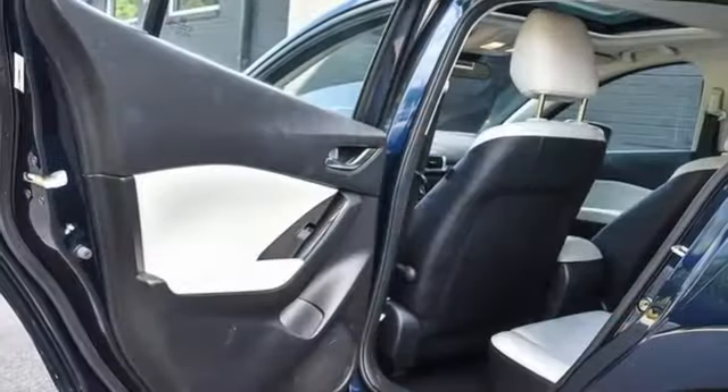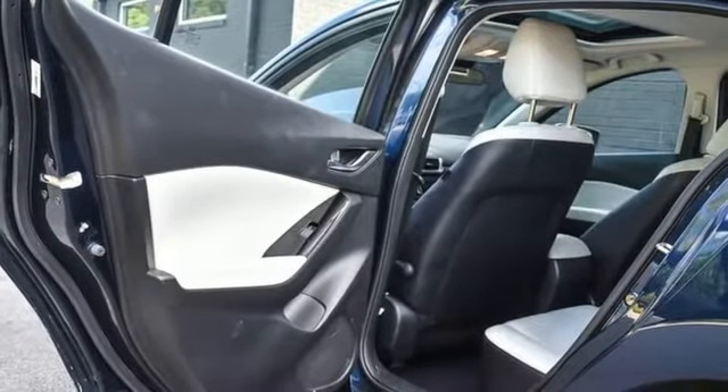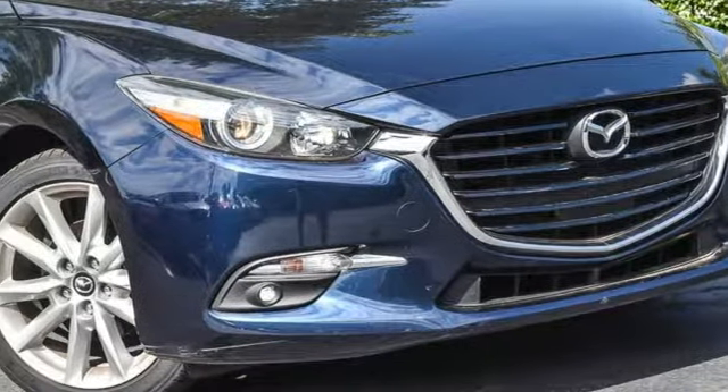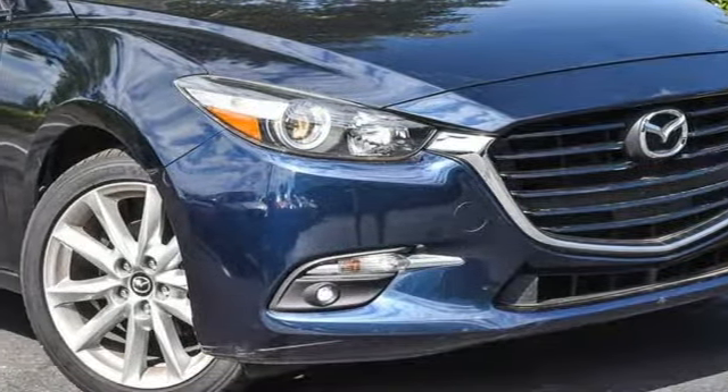In-line four-cylinder engine, power sliding and tilting sunroof, gas-pressurized shocks, and manual transmission. Experience it for yourself today.